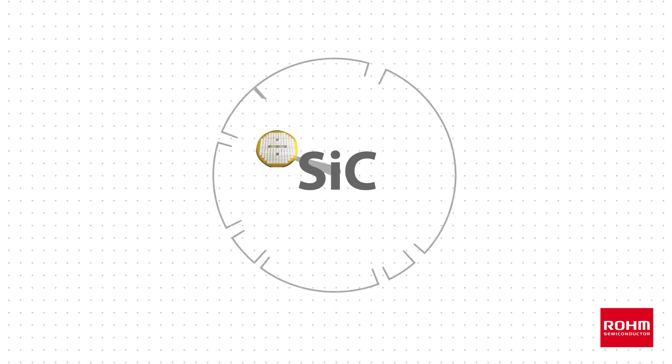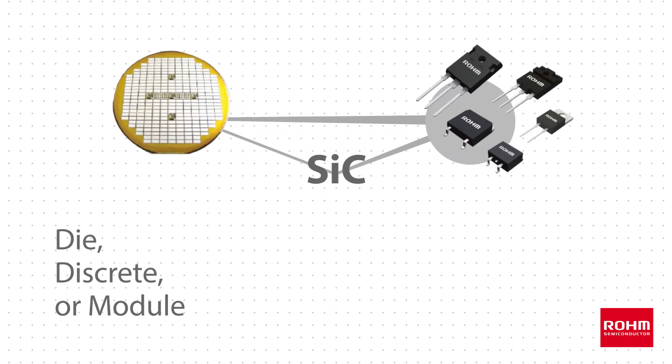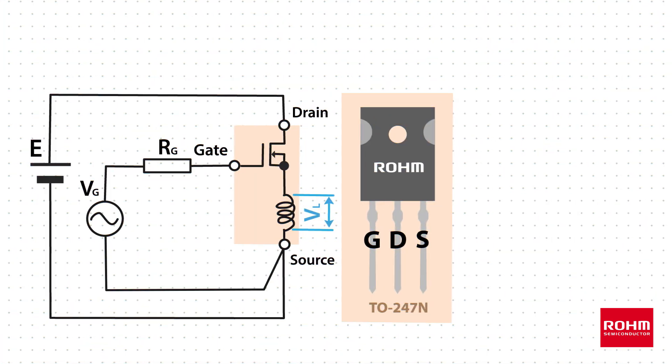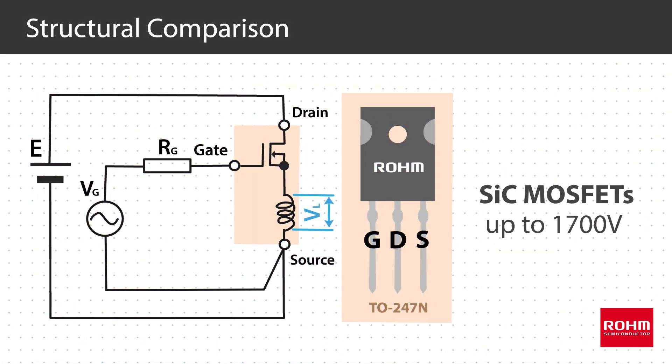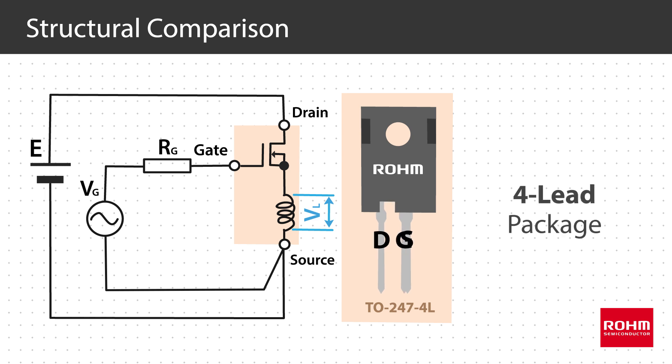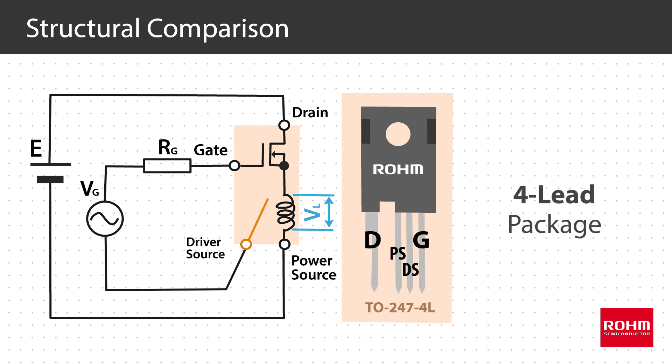Roam provides silicon carbide devices in die, discrete package, or module formats, which fit different requirements during the design of many applications. We offer silicon carbide MOSFETs up to 1700 volts, with innovations such as a trench-based process that reduces conduction losses and a four-lead package that has separate driver source and power source leads to maximize switching speed and minimize switching losses.